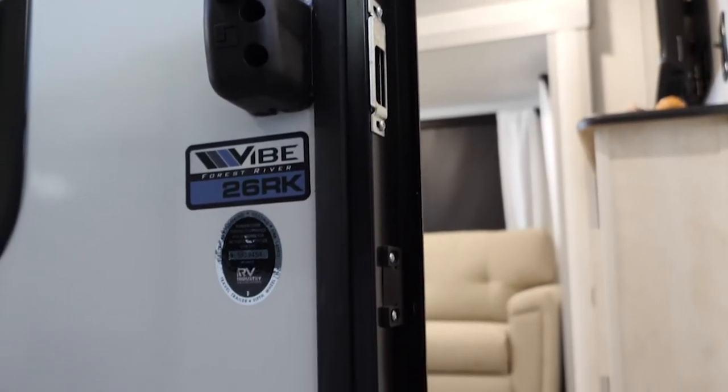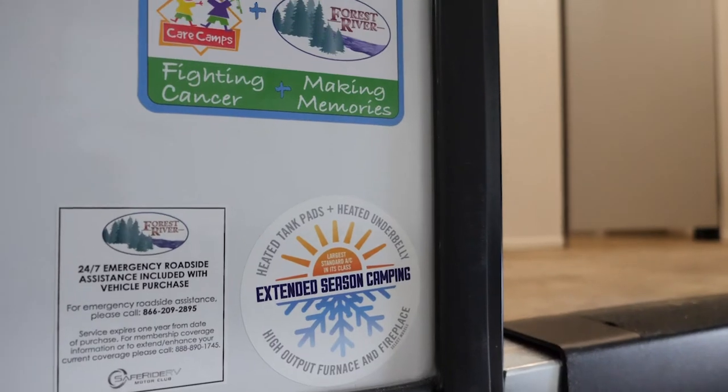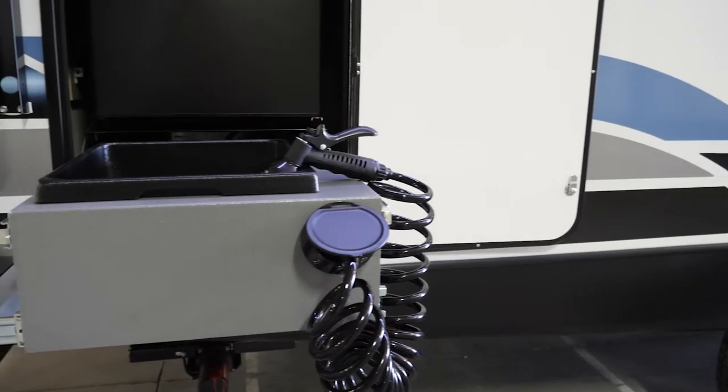Each and every Vibe is an extended season camper. We actually have 12-volt heated pads on each one of our tanks down below, which gives you that extended season capability.